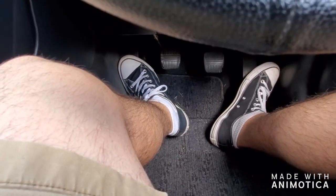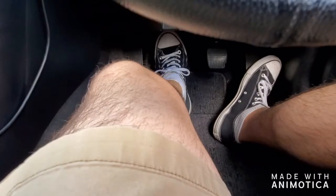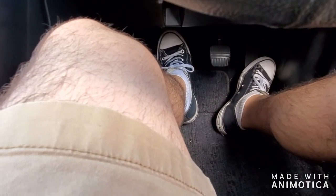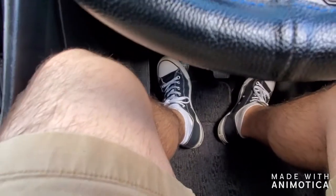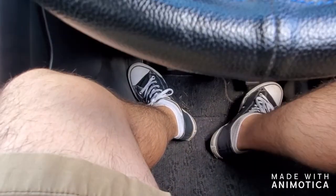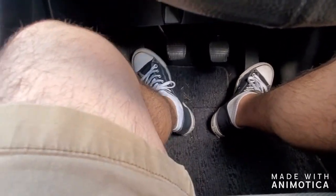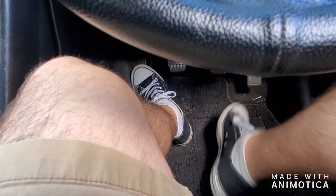All my previous stick shift cars were pretty similar on the clutch, but this one is a whole different thing. You have to ride the clutch a little bit longer and press the gas harder for it to work. Sometimes the takeoff is smooth, but sometimes the car jumps and I look like a beginner. I've actually stalled the car twice already, which bothers me a lot since I've been driving stick for about five years.